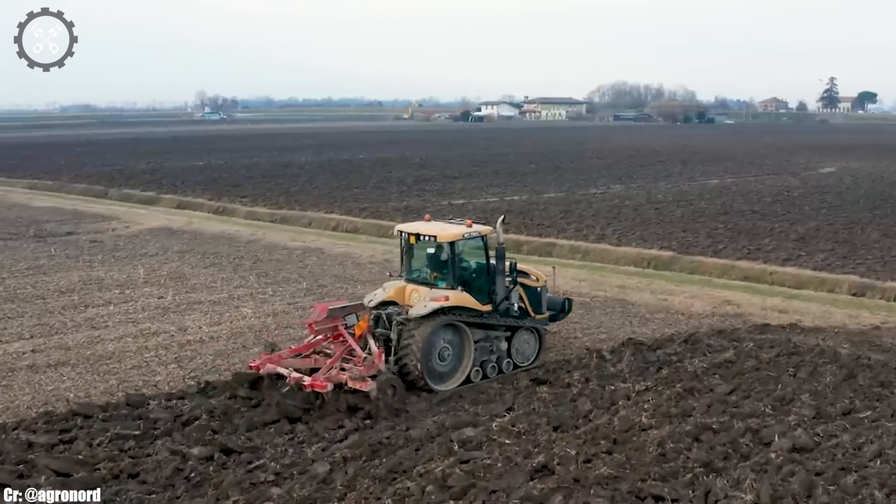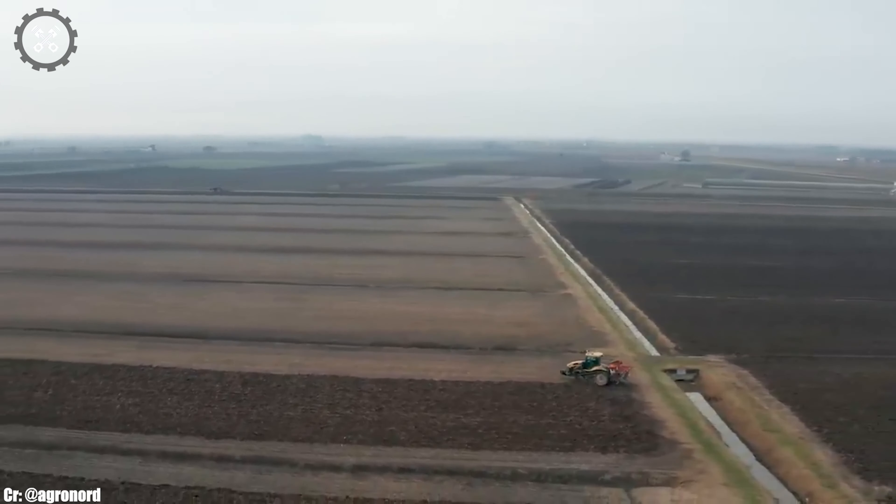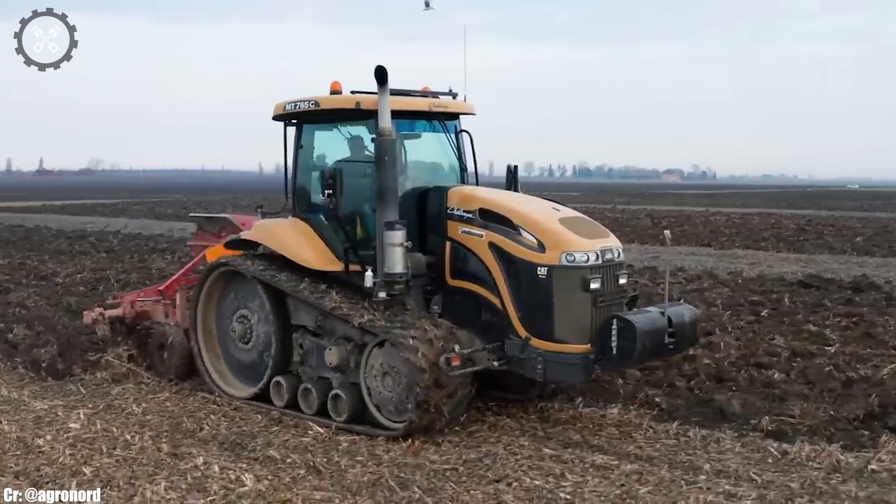Its spacious and ergonomically designed cabin offers operators a comfortable and productive workspace, featuring intuitive controls for extended hours in the field.